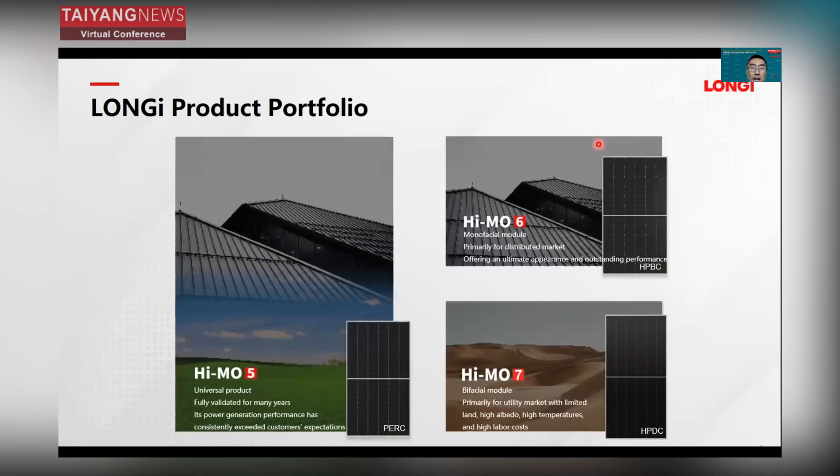Thanks to HIMO7, we now have a product portfolio including HIMO5, HIMO6, and HIMO7. HIMO5 is a universal product, fully verified over many years, which is very mature and cost-effective. Its power generation performance has consistently exceeded customer expectations. We have collected a lot of customer feedback — the energy yield of HIMO5 can be 5% to 10% higher than expected.